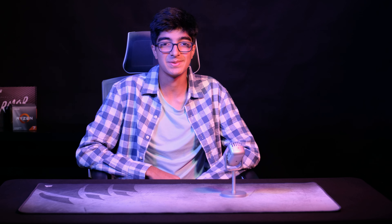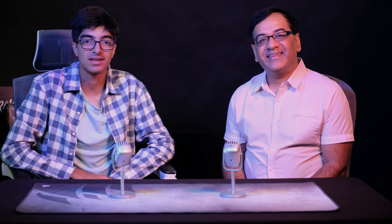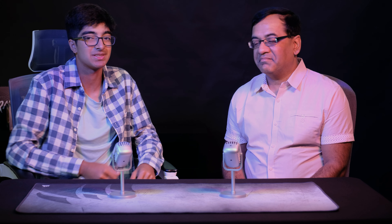My 2021 stock trading PC build — how has it held up? Let's talk to my very first client. Welcome back to another GigaGeek video. Around two years ago, Sandeep Matai reached out to me regarding a stock trading PC build, and today I'll be asking some questions about his experience with the PC.